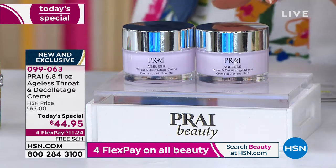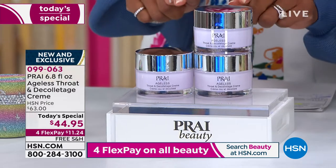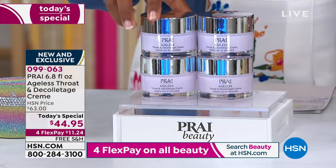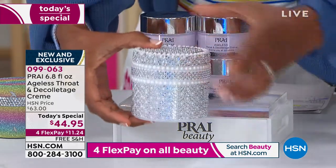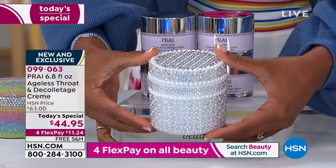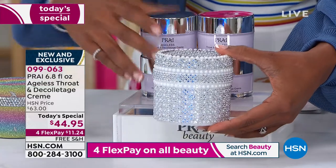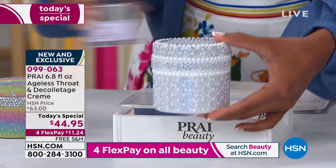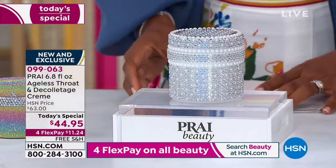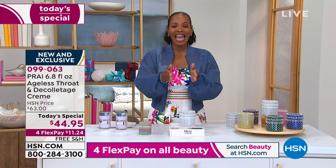What if I popped up another one and said you're getting our today's special that equates to three of these? Our today's special equates to four of the regular size of the ageless throat and decollete cream - but not four times their price. You get an amazing value today: four times the regular size at only $44.95. And you saw some of those befores and afters - we're going to dive in and talk about what makes it work.